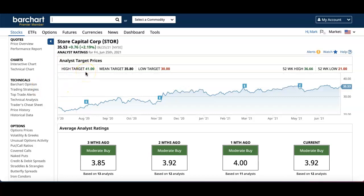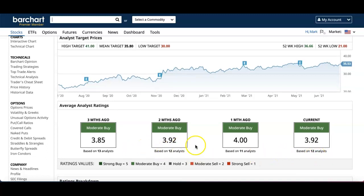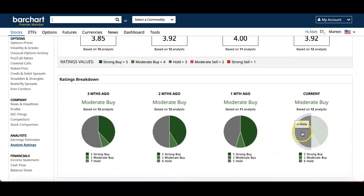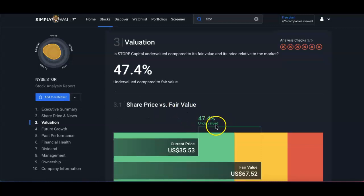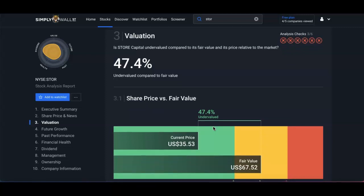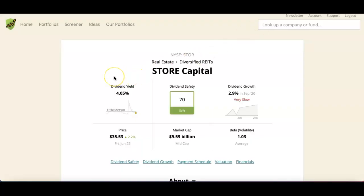Bar Chart rates it as Moderate Buy based on 12 analysts, and it's been a Moderate Buy consistently over the past three months. The rating breakdown shows 6 holds, 5 strong buys, and 1 moderate buy. On Simply Wall Street, the fair value is about $67 while the current price is $35 — considered undervalued.